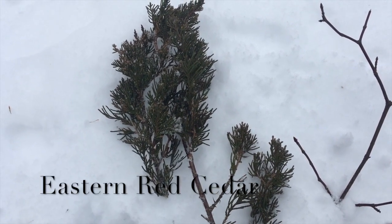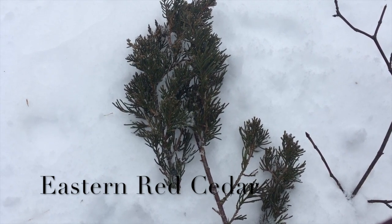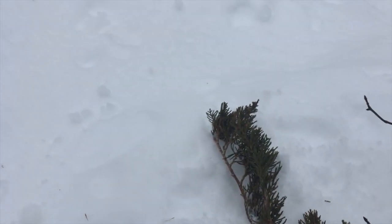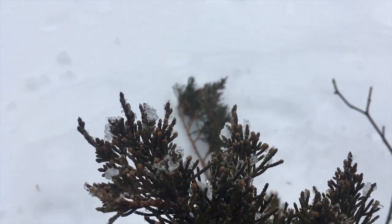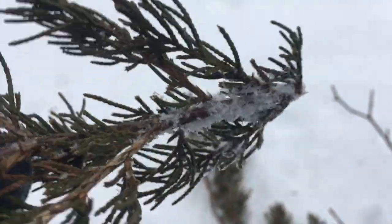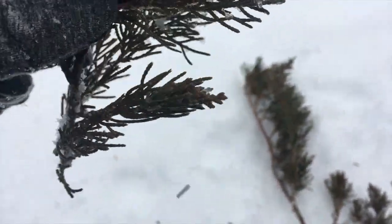Eastern red cedar likes to grow in old fields and prefers drier soils. It has feathery, scale-like evergreen foliage, but the needles are definitely thinner and sharper in some cases. It's not as flat — it's more dimensional, even in the twigs and branchlets.